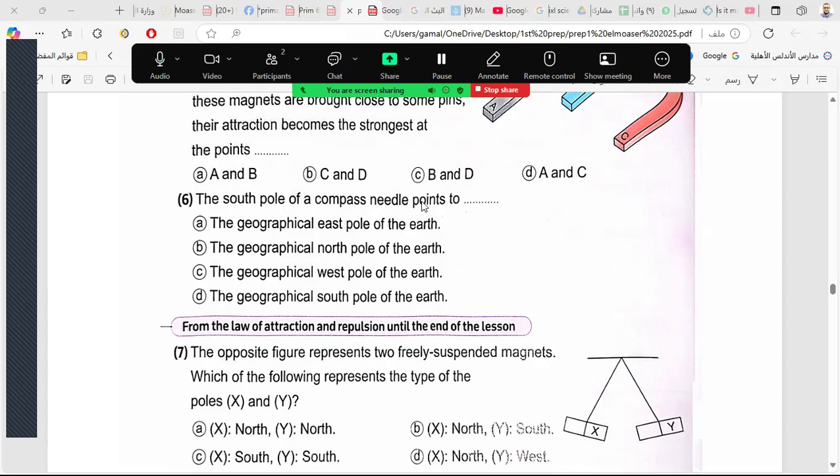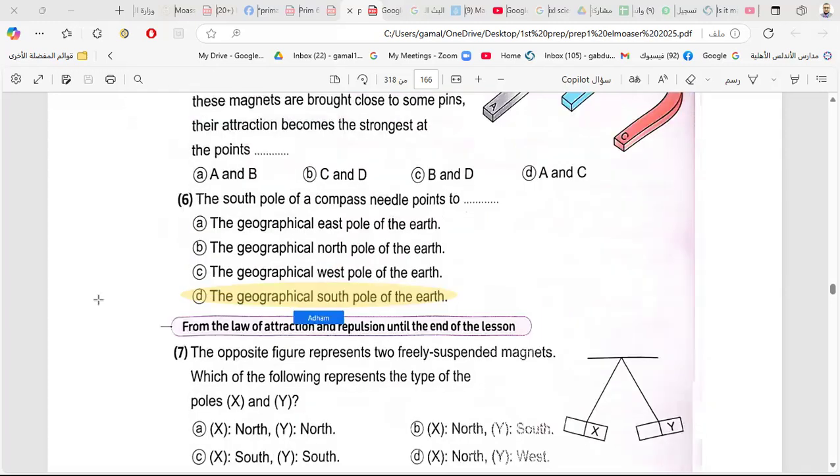The south pole of a compass needle points to geographical north.